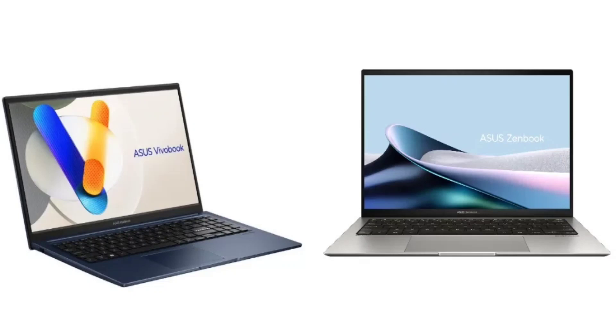As for the Asus Vivobook 15, it features a 15.6-inch Full HD display with 250 nits peak brightness. This one has an HD webcam with a privacy shutter. Both the Vivobook 15 and ZenBook S13 OLED boast military-grade MIL-STD-810H durability.